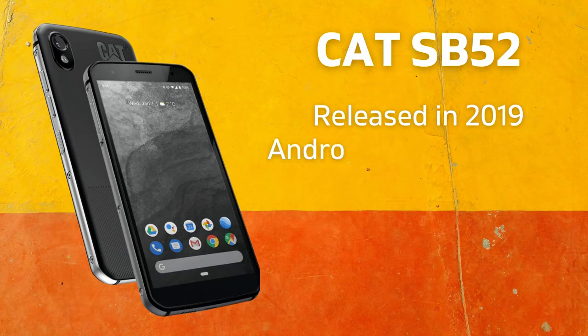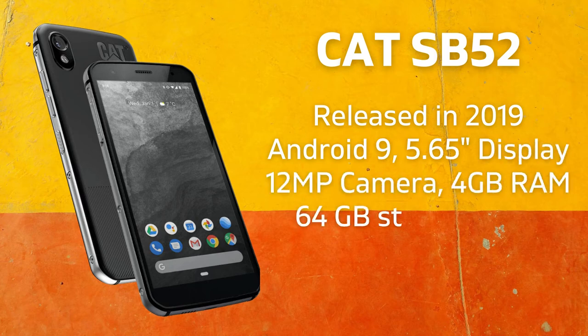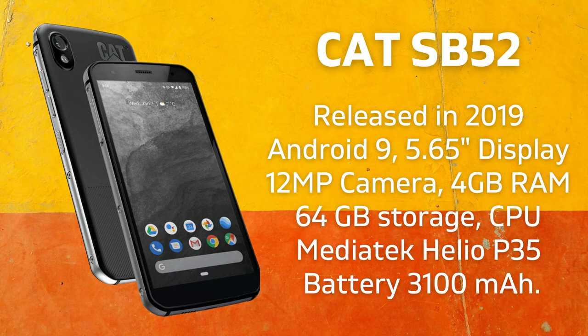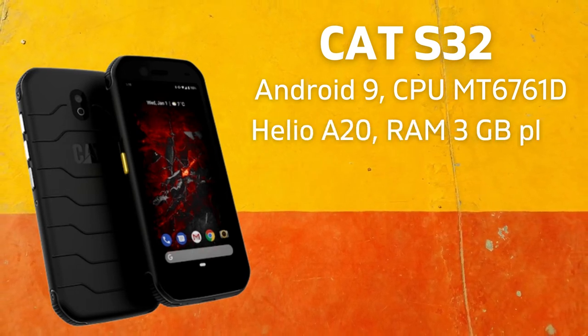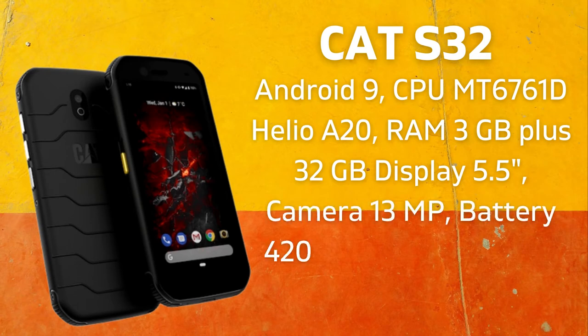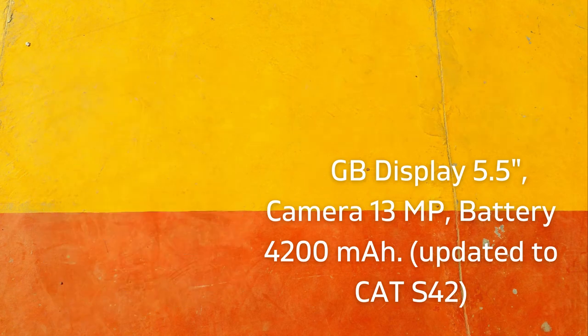The CAT SB52 was released in 2019 based on Android 9, with a 5.65-inch display, 12-megapixel camera, 4GB RAM, 64GB storage, MediaTek Helio P35 CPU, and a 3,100 mAh battery. Released in 2020, the CAT S32 is based on Android 9 updated to 10, with MediaTek MT6761D Helio A20 CPU, 3GB RAM, 32GB storage, 5.5-inch display, 13-megapixel camera, and a 4,200 mAh battery. The name of this model was later updated to CAT S42.